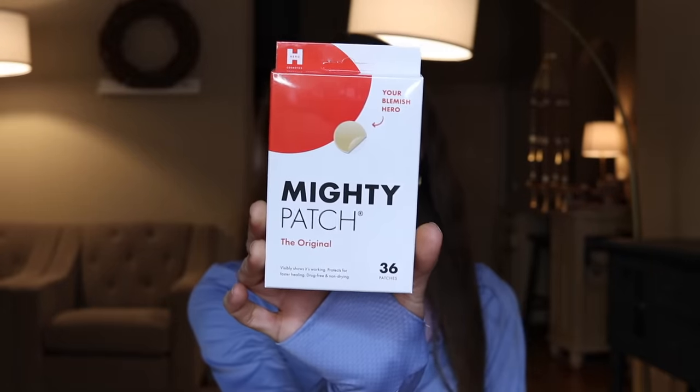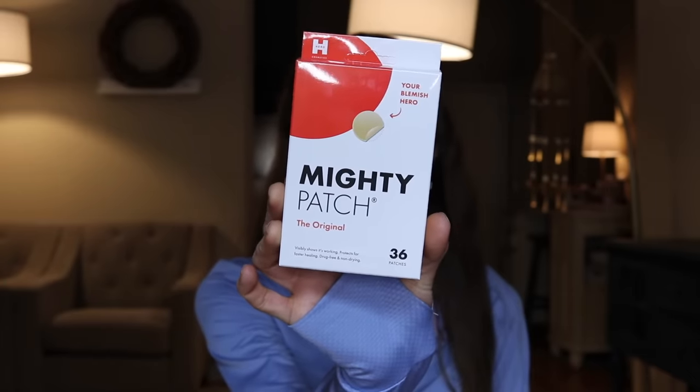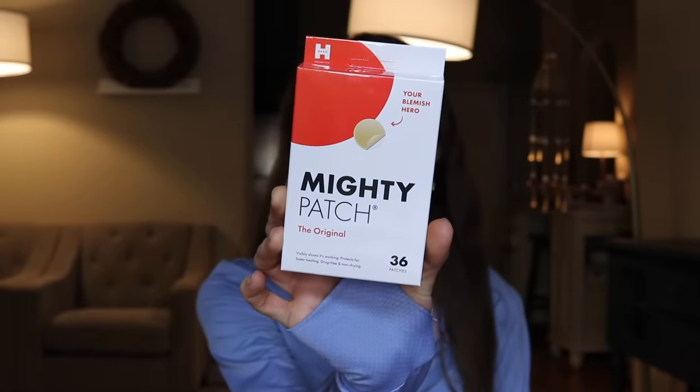If you've watched any of my acne videos, you know I'm a huge fan of Hero Cosmetics Mighty Patch. I've recommended it in my video on how to stop picking your skin and my video on neck acne, and they are actually sponsoring today's video — which means I have a discount code for you guys. If you click the link in my description box, you can get 15% off plus free shipping on orders over $35, which is a great deal.